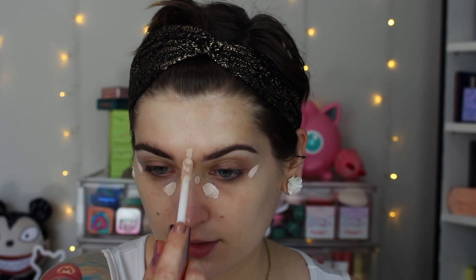For concealer, I have nothing new. This is the Makeup Revolution Conceal and Hydrate Concealer in the shade C1. I've used this off and on for a very long time now, and I like it. It's very creamy and hydrating — pretty much everything I need in a concealer.